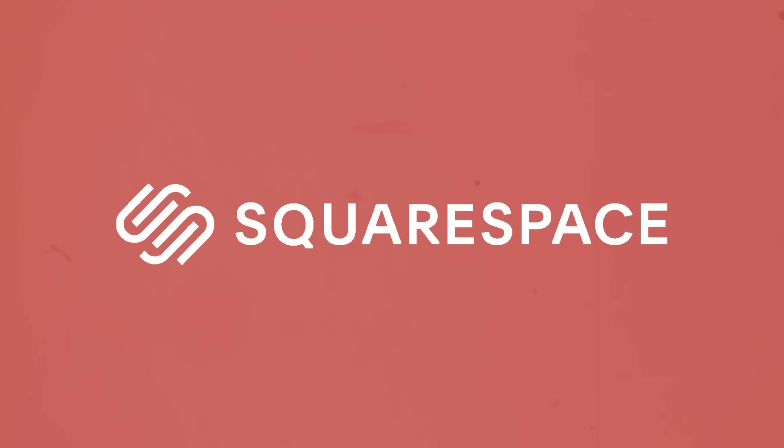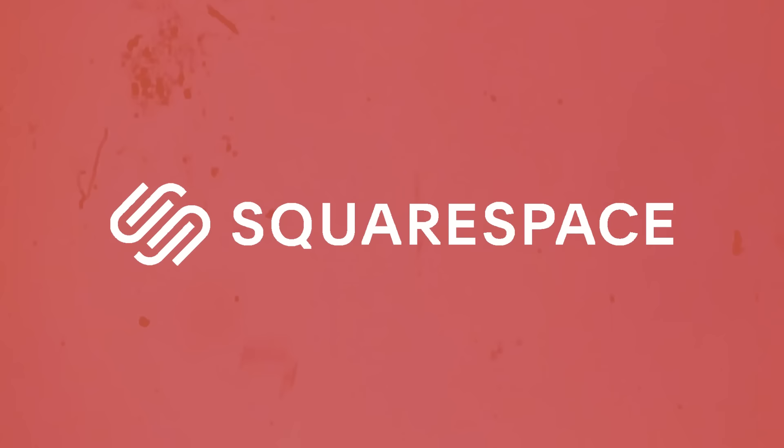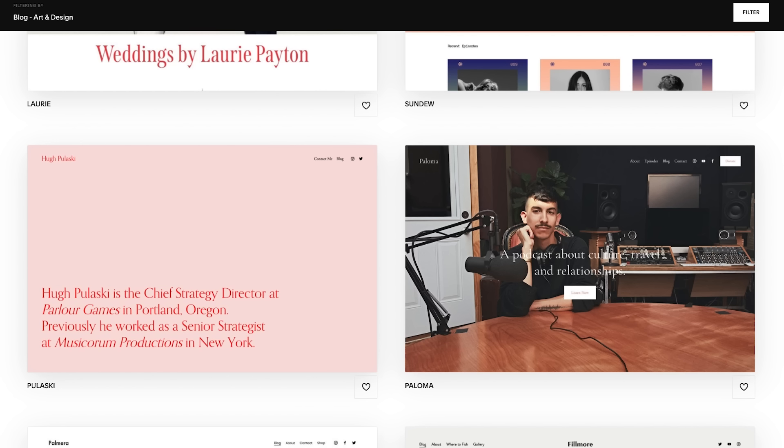Some of the most incredible shots in the film came from the interior-mounted cameras. But before we get there, I'd like to thank the sponsor that made this video possible: Squarespace.